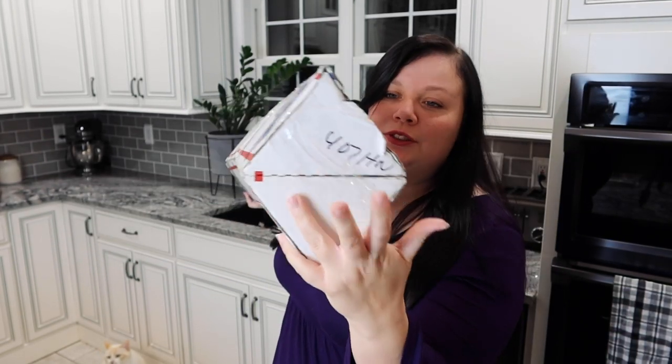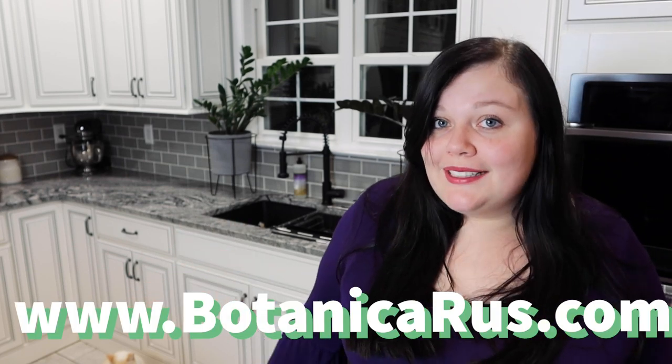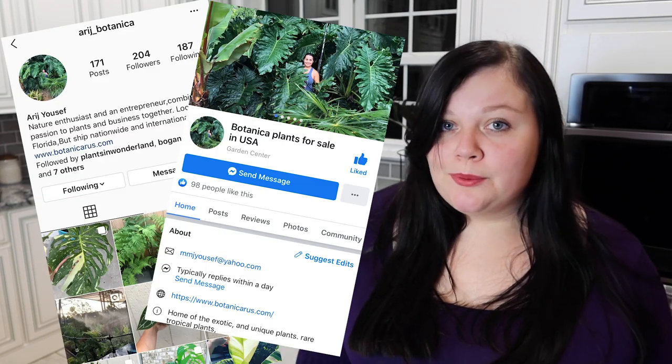My package is actually two tube mailers together, so it's extremely large. There's a lot in here — I didn't get a ton of plants but I got some of pretty good size, so I'm really excited. So let me introduce you to the seller: this is Arij, she used to run an Etsy shop and has now made her own website at botanicaras.com where you can find all the plants she posts for sale. You can also check out her Instagram and Facebook page where she posts her aroids for sale.